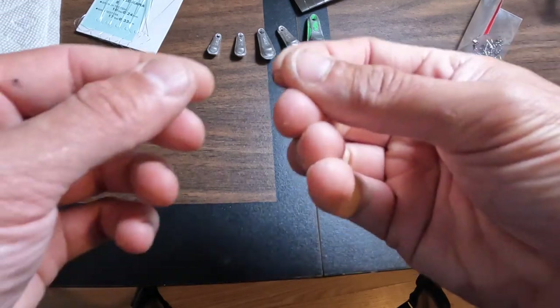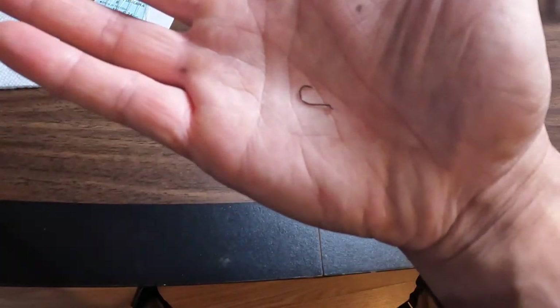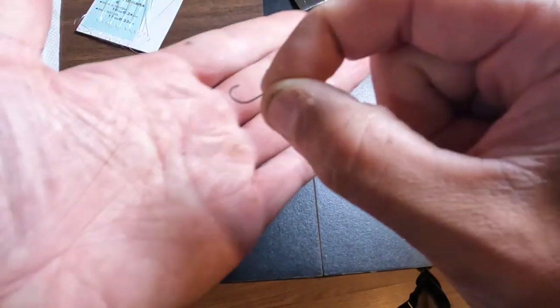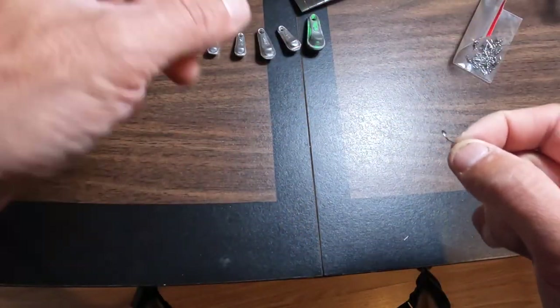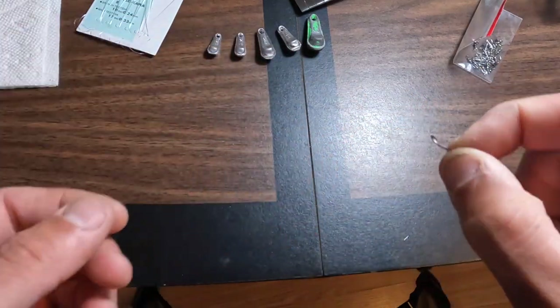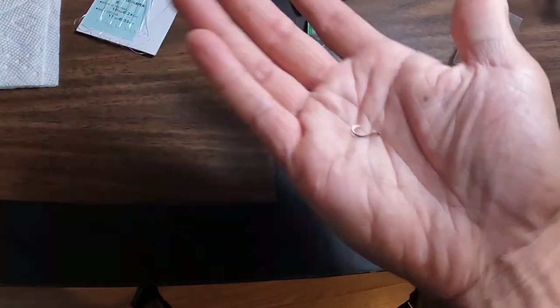I also bring little tiny size 6 octopus hooks. You could use these on a dropper loop. Sometimes, like I said in the intro, smelt get picky, and for some reason they're put off by the feathers or the presentation of a sabiki rig. I'll show you a couple different ways you could rig these for smelt when they are finicky.